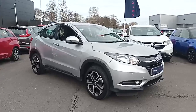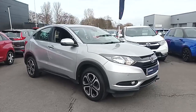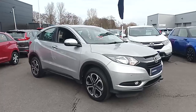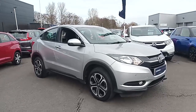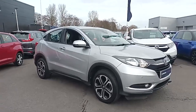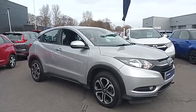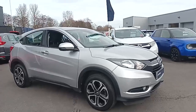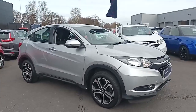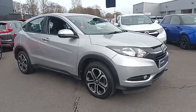Hi everyone, welcome to Topwater Honda. I'm Tom, the internet specialist, and just arrived with us is this fantastic Honda HR-V 1.5 SE in silver. It's a fantastic car with lots of key features on it which I'll go through today. If you do want any more information on the car or a more personalised video, please don't hesitate to contact our sales team on 01704-500-501. So let's go around the car.